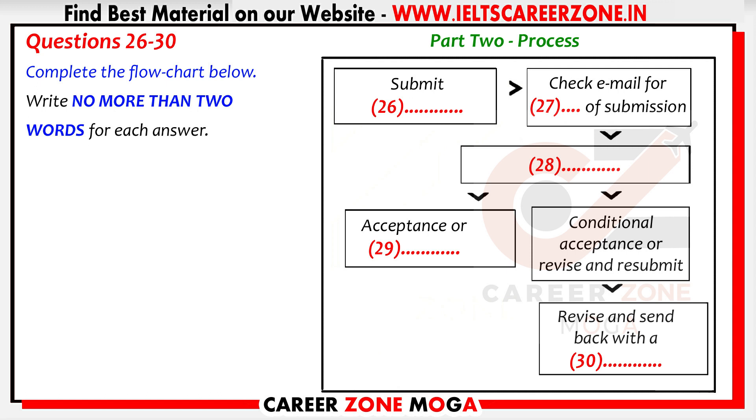Now the submission process — how does it work exactly? Well, the first thing is to just send off the manuscript before anything else can happen. Should I call to check if they have received it? No need — just log on to your email regularly because you will get a submission confirmation once they have processed the manuscript. The next stage is what is known as peer review — this is when experts in the field review your manuscript and decide whether to accept it. Don't worry: it's all done through a double-blind method, meaning whoever reads your manuscript has no idea whether you are a grad student or a Nobel Prize laureate — they'll only be judging your work.